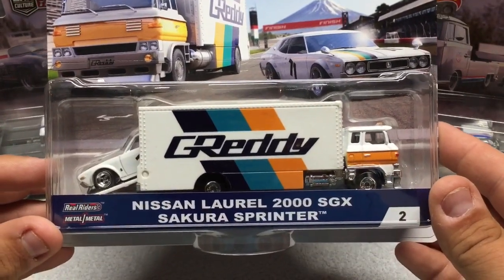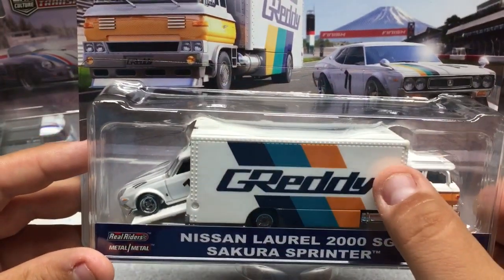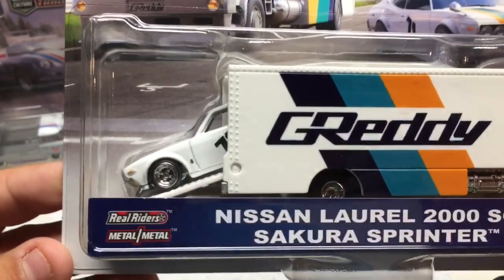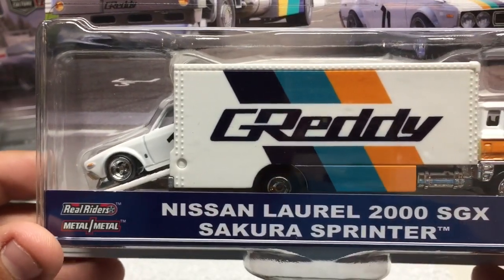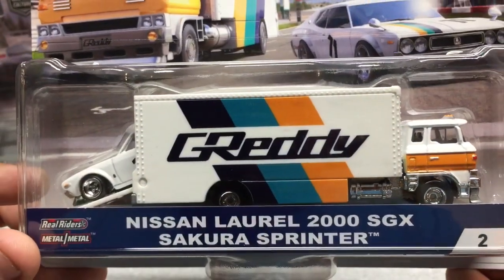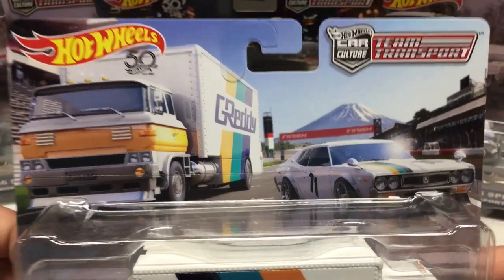Number two in the set is the Nissan Laurel 2000 SGX and a Sprinter. You can see it features very nice tampo work. The cab is plastic and the rest is an all-metal truck, as well as an all-metal vehicle inside. It's a little hard to see in the packaging but these are staying in the packaging. Nice wheel combination with rubber tires — you can see the rear riders and metal-on-metal. The truck is nicely detailed, with all the lights in the front, grille detailing, license plate on the side, gas tanks, and very nice artwork on the card.